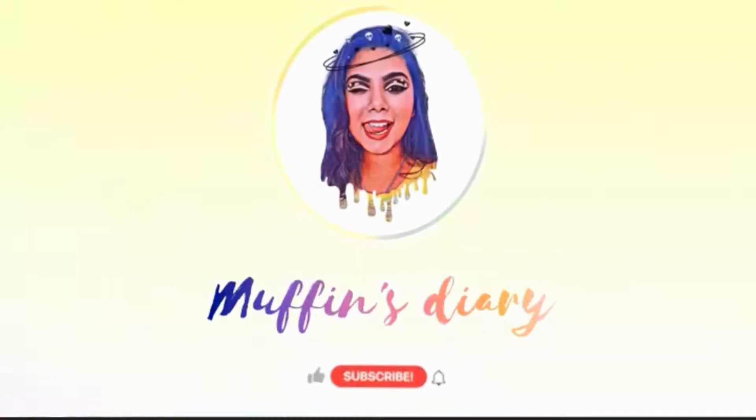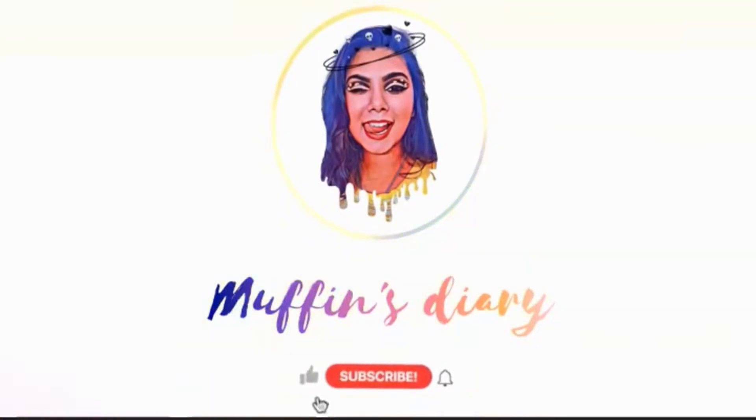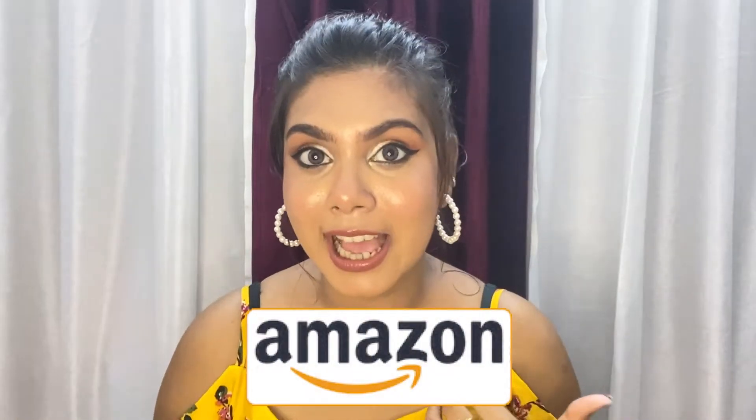Okay, let's not blabber more. Hi my loves, I'm Muffin and welcome to my video. In this video we are going to talk about my favorite Amazon products. Yes, this is an Amazon haul — we are going to see what I have got from Amazon at a very affordable price.